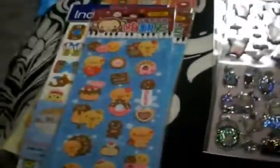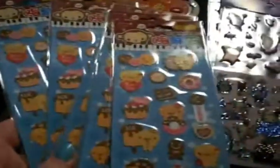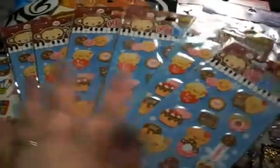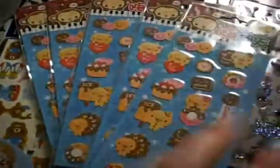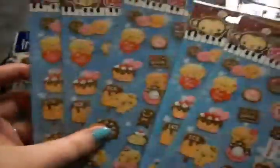Alright you guys, so I wanted to show you everything more in detail. By the way, I got a ton of these because on the website they sell stuff — sometimes they'll sell just one sheet for like a dollar, or six sheets for like $4.50 or something. Well, they were out of the one-sheets for this one, so I just bought the six sheets because it was pretty cheap.